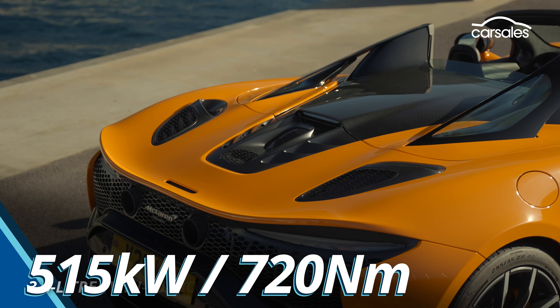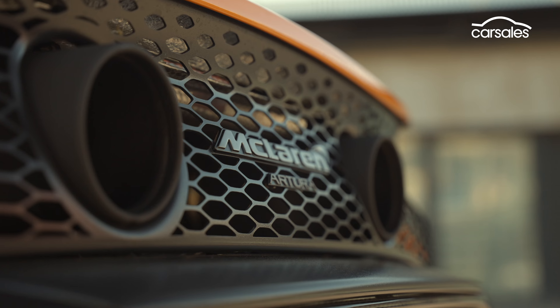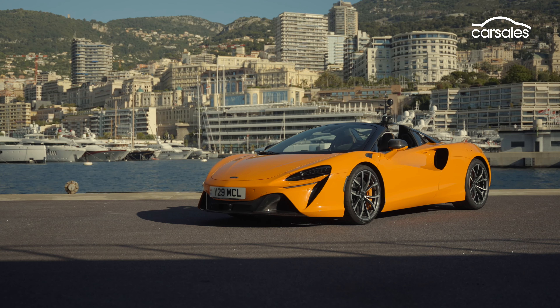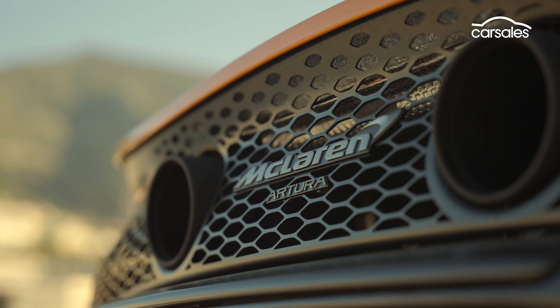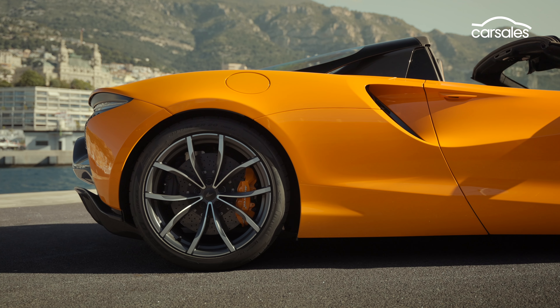Purists will always argue that open sports cars are for those who favour show over go. McLaren reckons with the new Artura Spyder, that's no longer the case. We're in poser's paradise on the Côte d'Azur in southern France to see whether they're actually telling the truth.